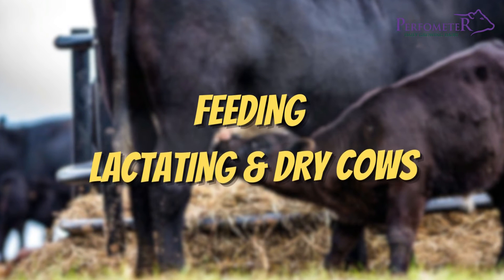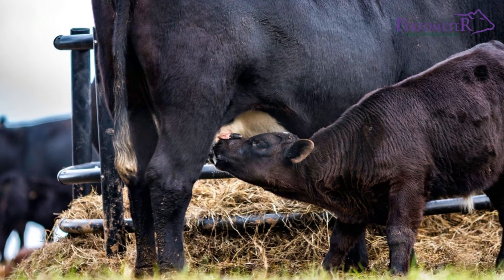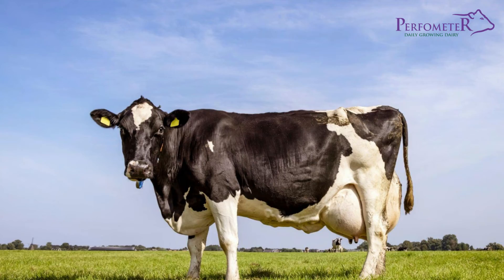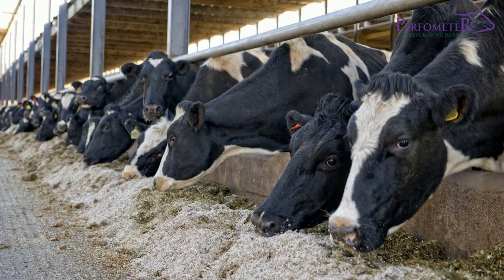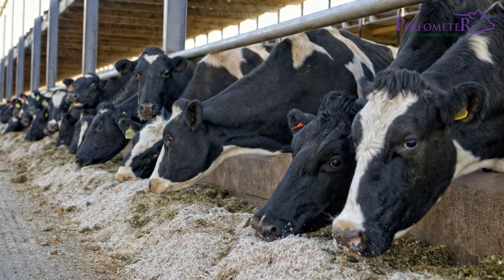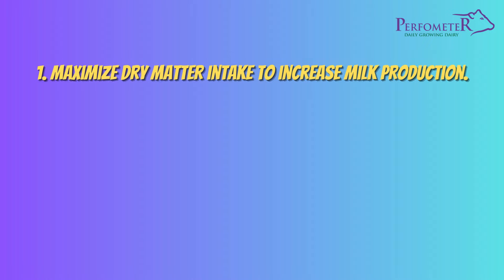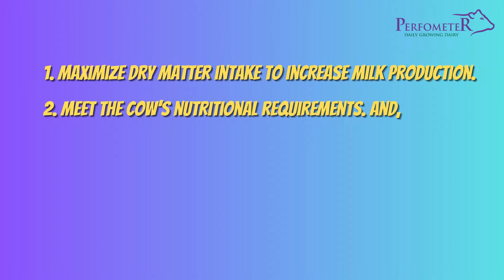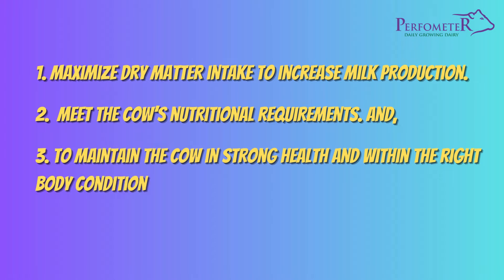Let us now talk about the feeding of lactating and dry cows. Lactating cows are the backbone of our dairy operation. They need a well-balanced diet to produce high-quality milk. The main aims of feeding the cow are: to maximize dry matter intake to increase milk production, to meet the cow's nutritional requirements, and to maintain the cow in strong health and within the right body condition score.